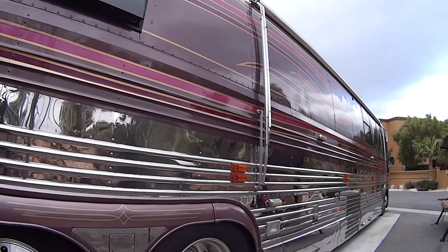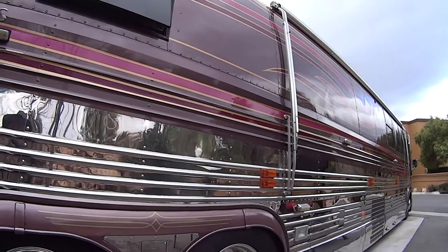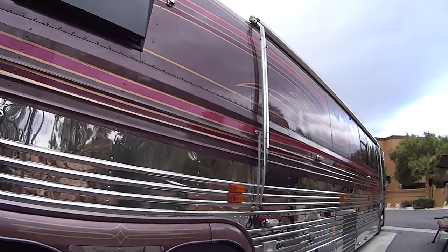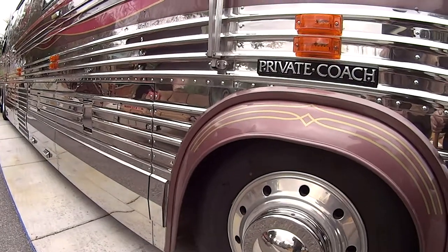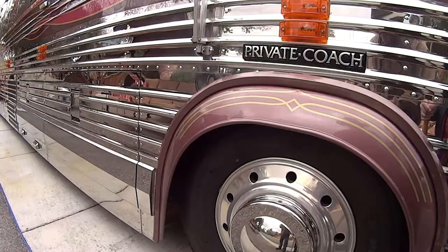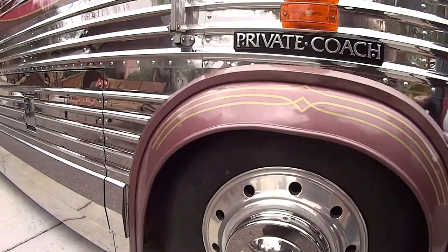By the way, Ground Force One, the motor coach used to transport the President of the United States, is a heavily modified Prevost. So these babies are really something special. Let's take a quick tour and kick the tires and go over the finer details.